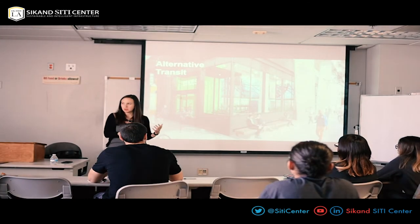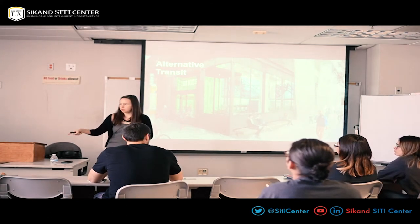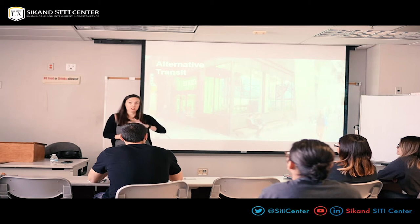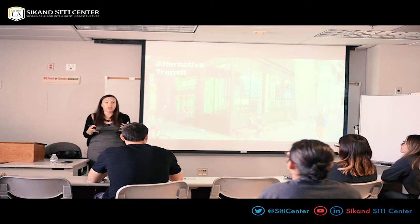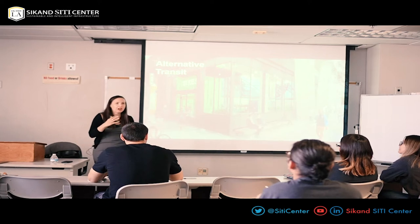Did you know the Wilshire Grand is going to have autonomous valet starting in July? If you have an electric car with a Wi-Fi signal, you just get out of your car and the Wilshire Grand takes over your car and parks it with no people. That is happening eight months from now. So we don't know: do we have to deal with autonomous valet systems? And what if your autonomous system hits somebody? These are all major concerns that real estate is dealing with.